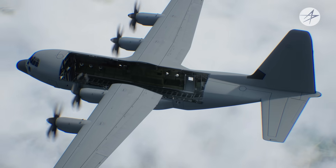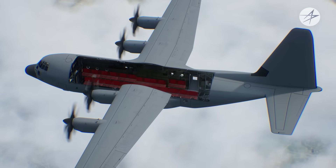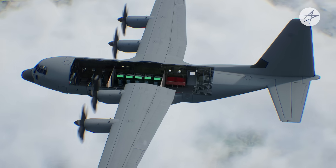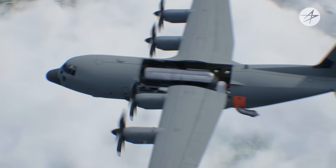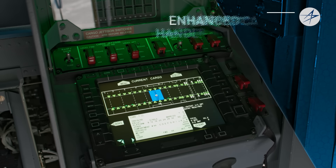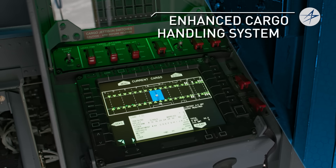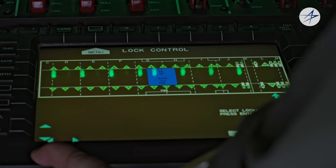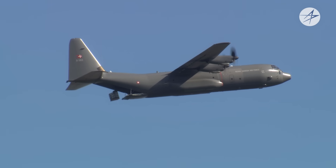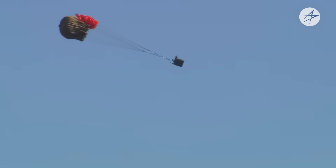By reconfiguring the bay, we can support different mission sets, from cargo carrier to troop carrier to patient carrier. Roll-on modular mission packages can be loaded for armed overwatch, firefighting, or any future mission requirement. The HERC's cargo bay is also connected to the aircraft mission computers through the Enhanced Cargo Handling System, or ECHS. The ECHS controls onload, offload, and airdrop, all from a single location. This linked system helps us perform airdrops entirely by computer, which gives us pinpoint accuracy.